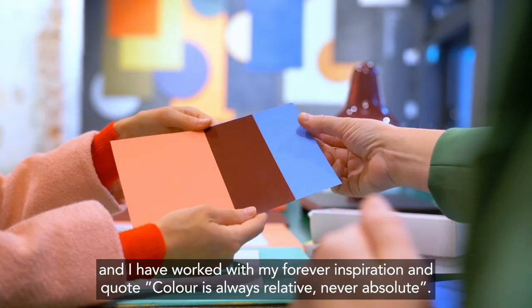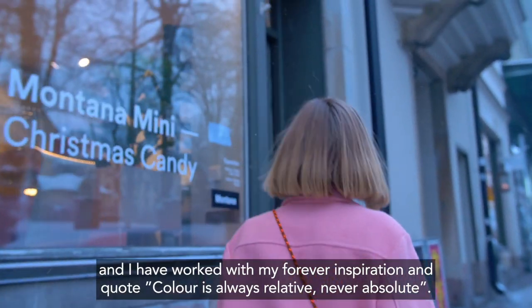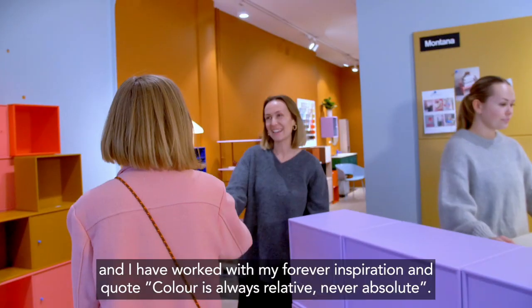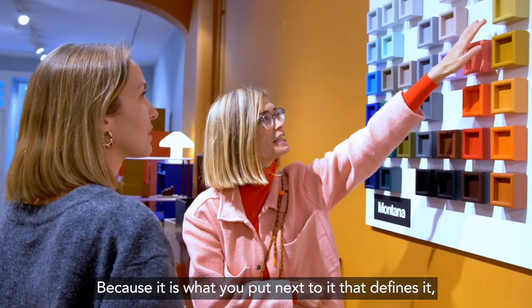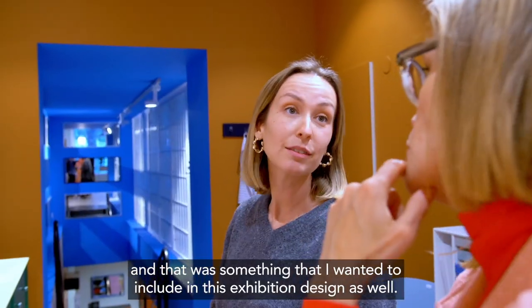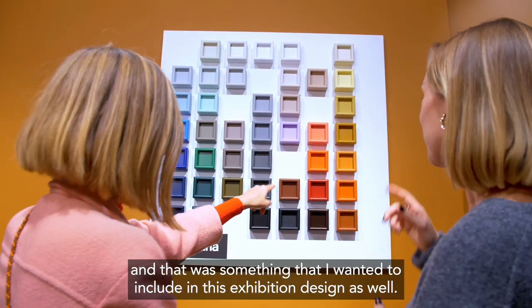On each niche. And I work from my forever exploration and the quote that color is always relative, never absolute. It's what you put next to it that defines it. And that was something I wanted to include in this exhibition design as well.